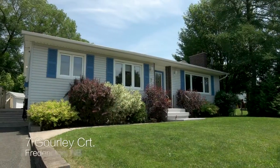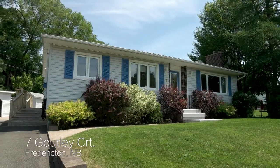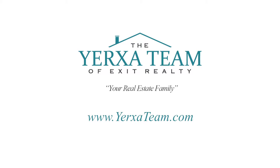Thanks for visiting 7 Gourley Court. For more information and photos, visit our website at www.yerksatine.com.